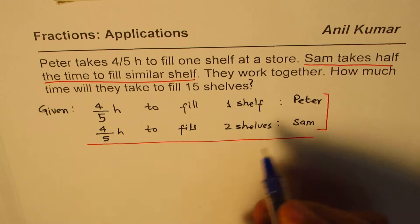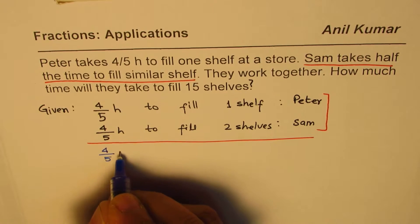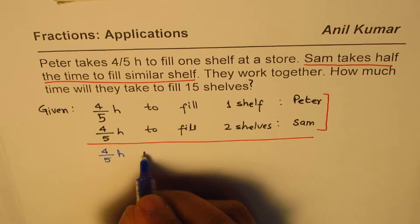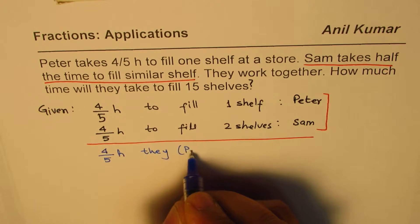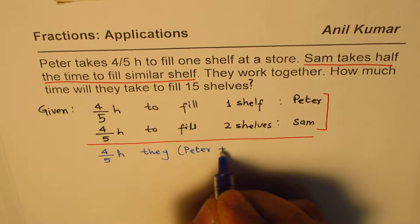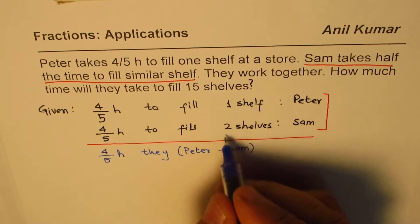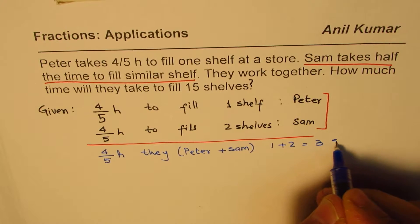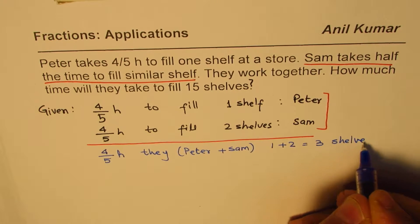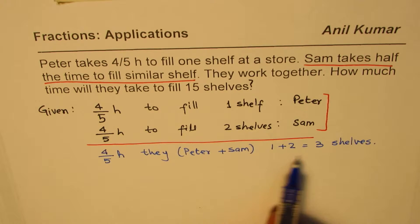That is to say, in 4 fifths of an hour, both Peter and Sam can fill one plus two — which is three shelves. So in 4 fifths of an hour, they can fill three shelves.